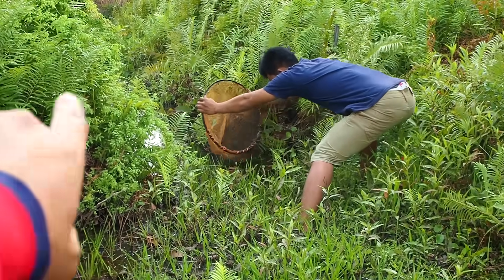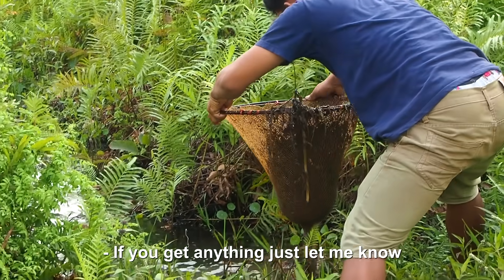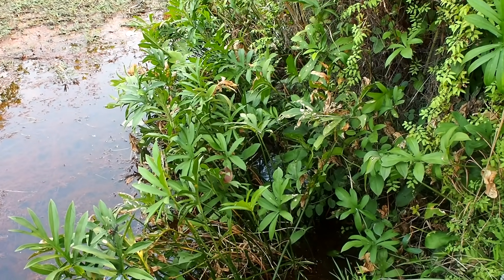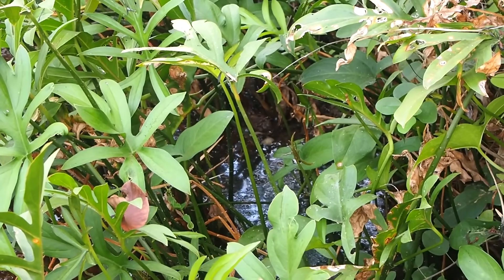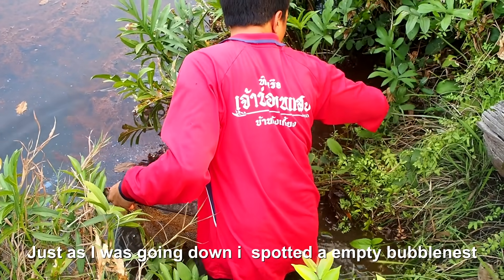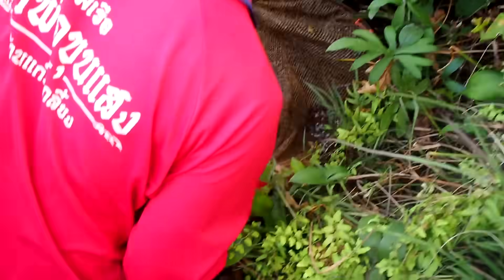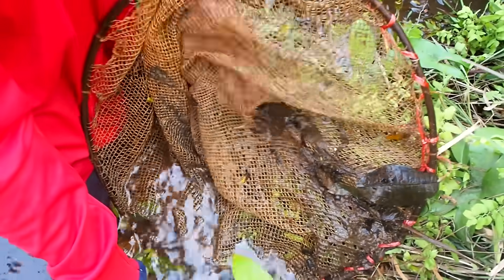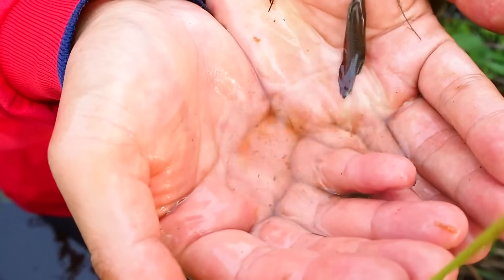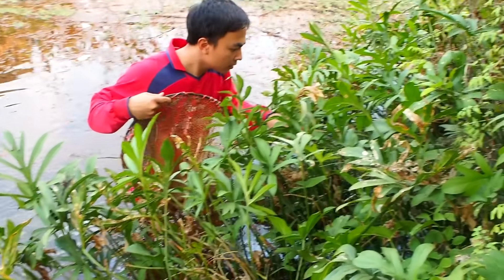My friend will put the net in front of him and sweep it back between his legs, so any fish around the edges will run into the net. We were walking and my friend spotted a small bubble nest — a really, really small one. I'm going to check it out and hopefully there's a fish. In tight areas like this, sometimes you need to use your hands to actually coax the fish out from the nest.